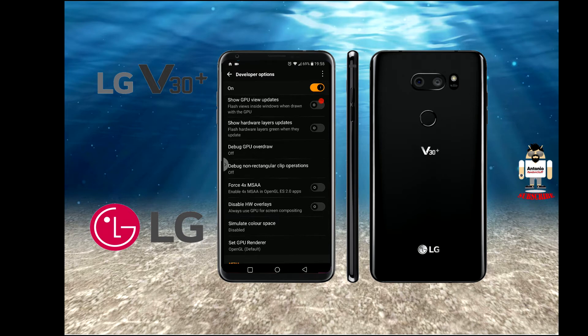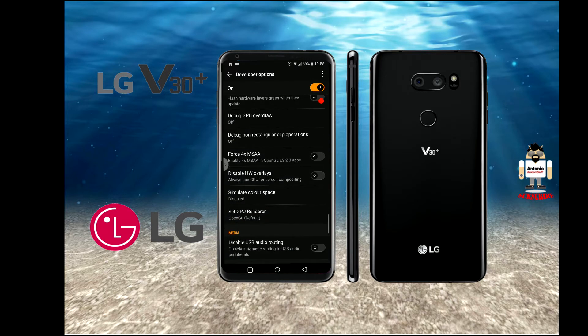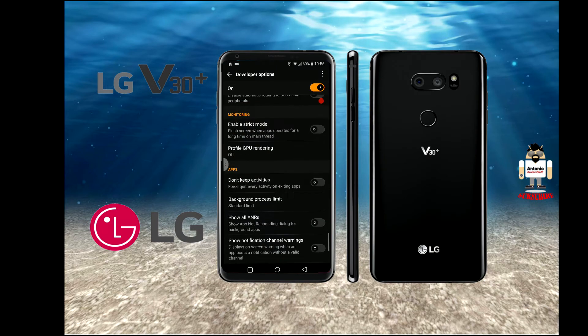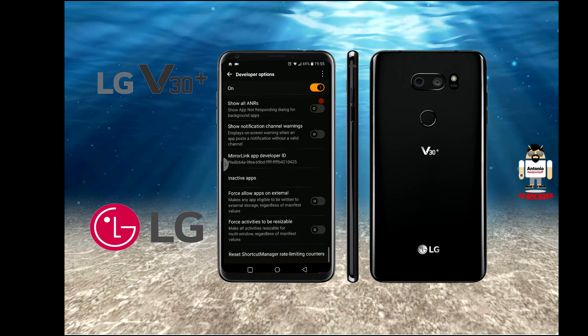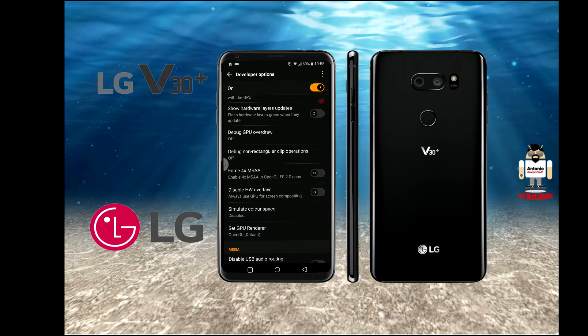One option is to force 4x MSAA in OpenGL. I'm not sure exactly what that is, and it's not really relevant for my use case — if you want to know, Google it. The suggestion is to turn that on, but I haven't turned it on and my problem is fixed. The first setting I enabled was Disable Hardware Overlays, by simply selecting it.